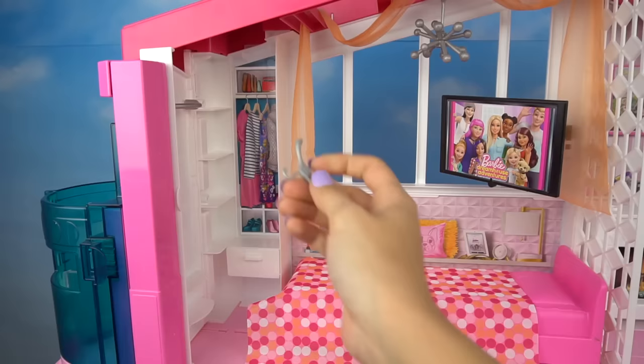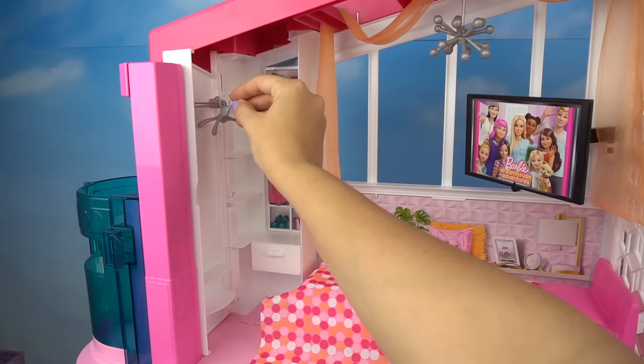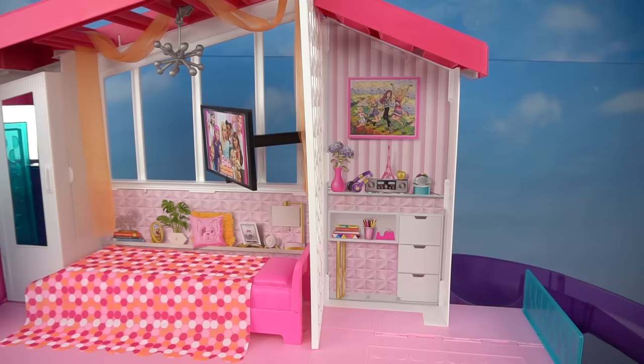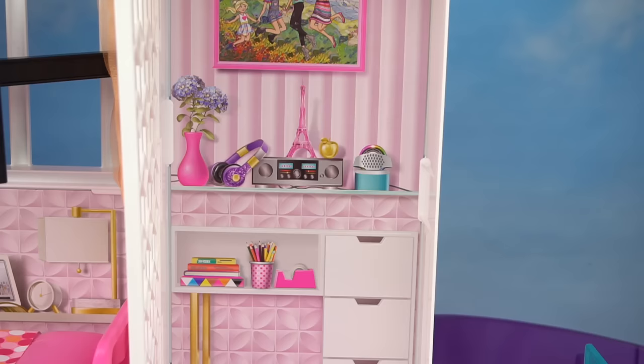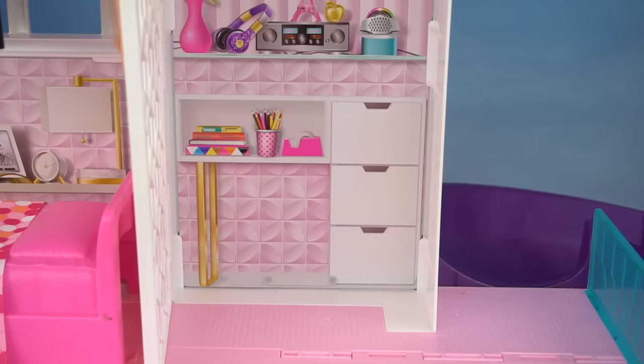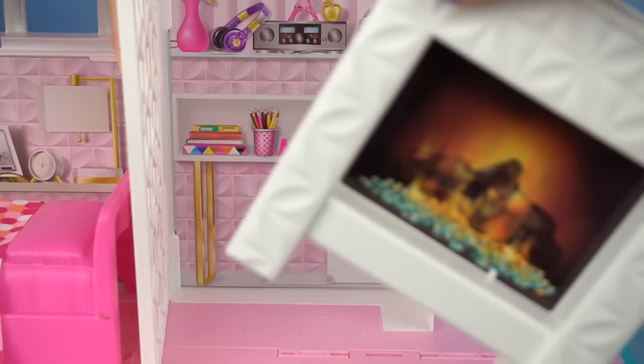We get three hangers for her closet, and the railing actually attaches right over here on the side. Now on the side of her bedroom she has a little office space. There's a really cute picture of Barbie, Skipper, Chelsea, and Stacey. She's got a music player and an Eiffel Tower.